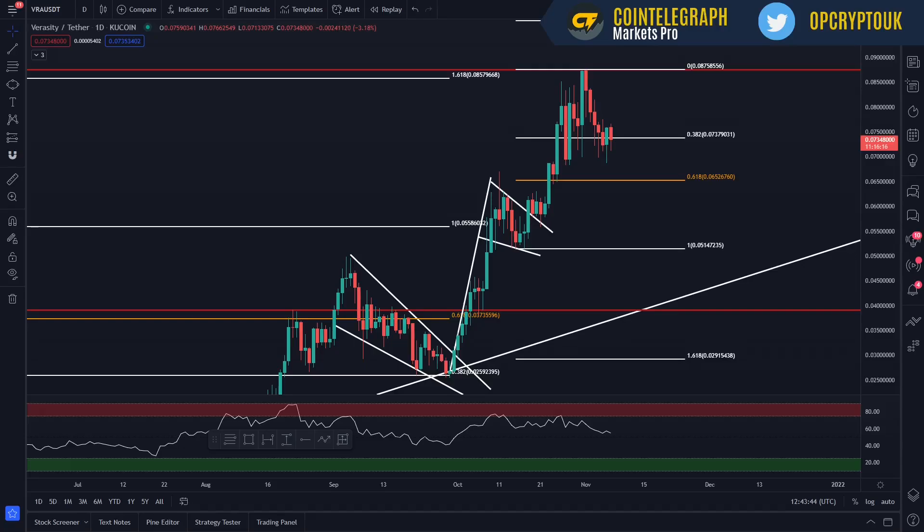Hi guys, welcome to Operation Crypto. This is a price analysis update on Veracity, which is ticker VRA. We'll have a look at the previous video and those levels that I did identify, and then we'll have a look at some new key levels, where we could potentially invest, some price targets and accumulation points, and then a price prediction to look at exactly where we could take some major profit on this cycle. If you're new to this channel, please make sure that you are subscribed. Hit that like button and let's crack on.